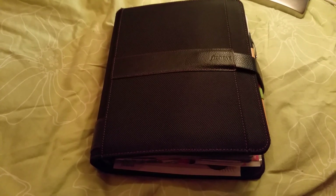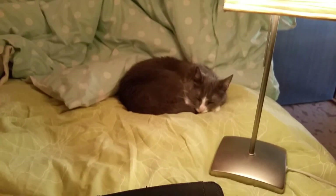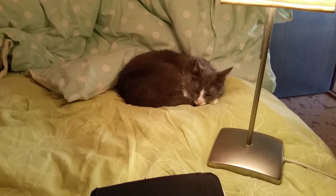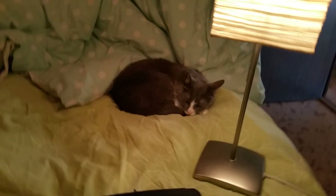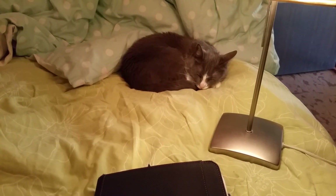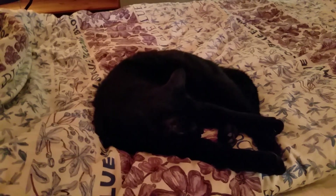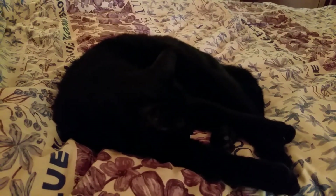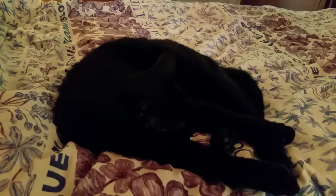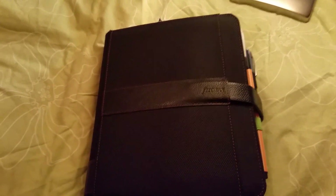Before we start, let me show you two of my cats. This is Berit. The reason I have a lamp here is because otherwise you wouldn't see anything — it's too dark in here. He's asleep. Okay, hello!